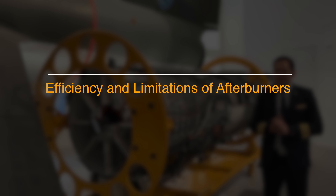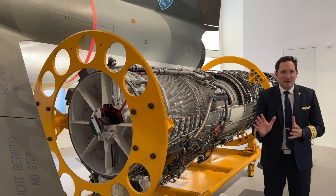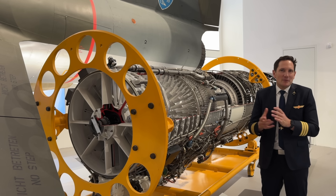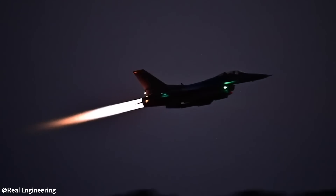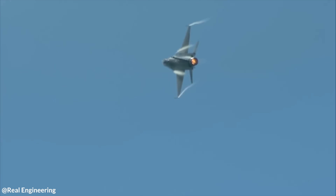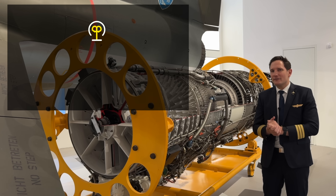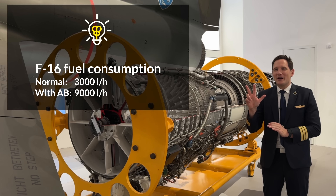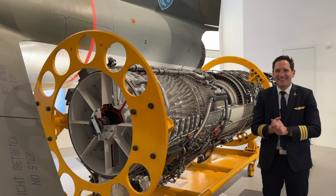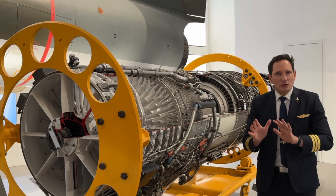Although afterburners provide a significant boost in thrust, their efficiency is a trade-off — no wonder, given that fuel is literally poured into the exhaust. An F-16 fighter jet, for example, has a normal fuel consumption of roughly 3,000 liters per hour. Activate the afterburner and this figure triples to up to 9,000 liters per hour. Due to this high fuel consumption, afterburners are typically used in short bursts.